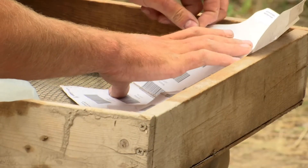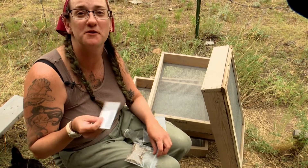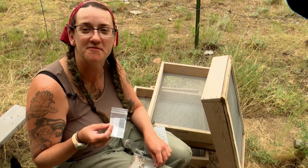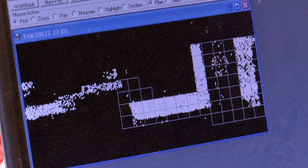We have little barcodes matched with each particular quad and particular unit. That way we know the provenience — we know what level it came from. We can get the relationships of these things to each other in three-dimensional space: X, Y, and Z.